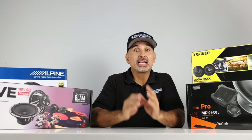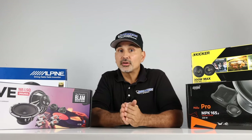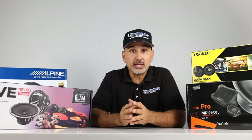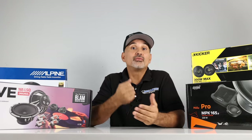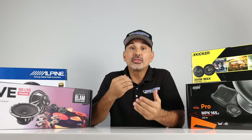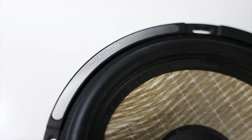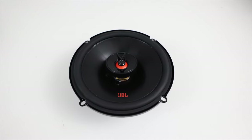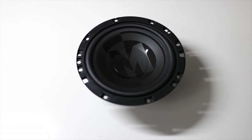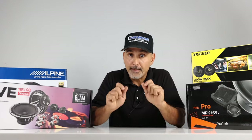Number three: woofer material. Just like subs, the stiffer the cone, the more bass it will produce. The lighter the cone, the more accurate it will be. So if mid bass is what you want, look for stiff cones made with woven materials like carbon fiber or fiberglass, which are strong but light. Cones made of plastic like polypropylene are light but not stiff, so the mid range is good but not necessarily the mid bass.